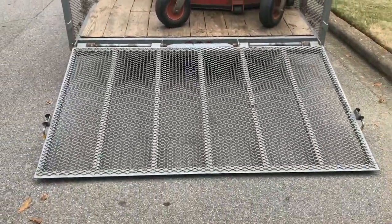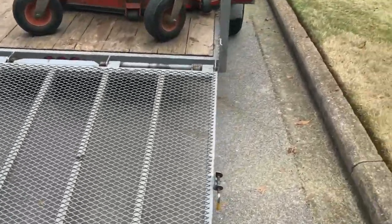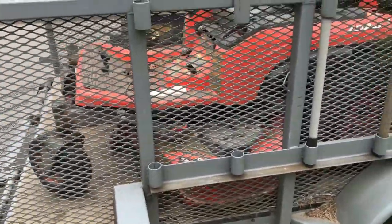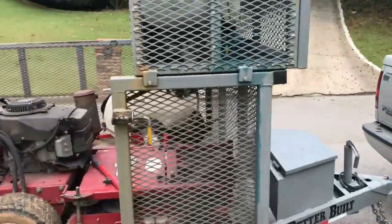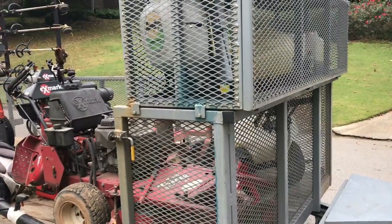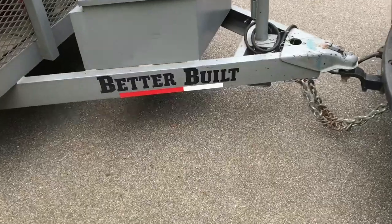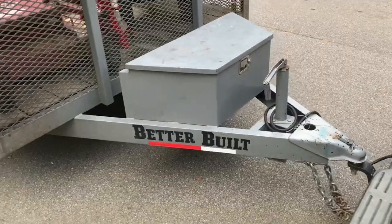I had this trailer built with double springs from Better Built Trailers. They do really good work — it's got enclosed tail lights, tool mounts, and this cage. The cage is bolted on, not welded — there are four bolts, and you just take those off and slide the cage off. I'll put a link in the description for their website.